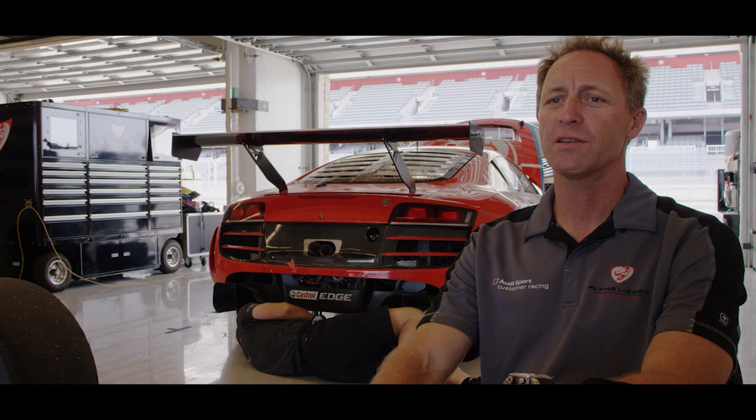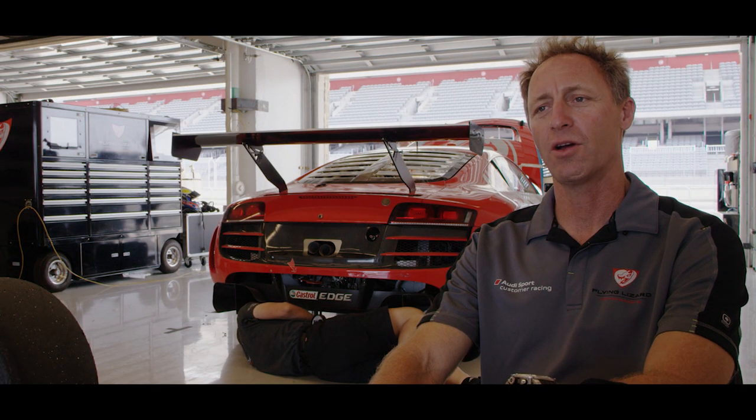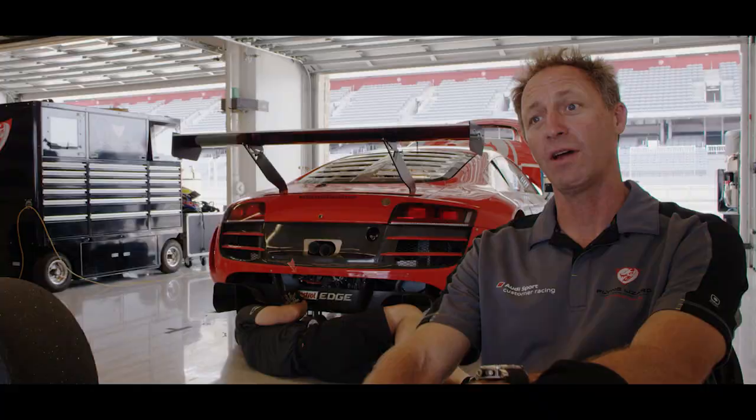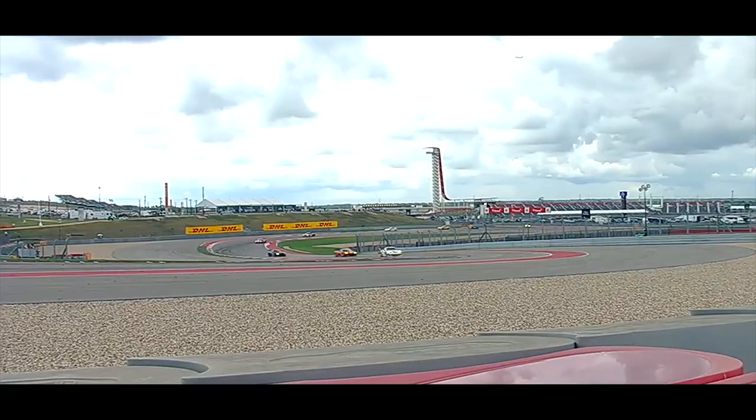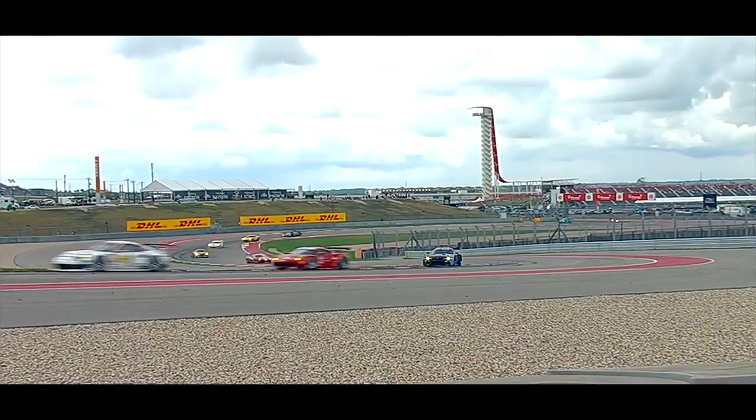There are several things that stand out here at COTA compared to different tracks we've been to, and I've raced all over the US. We've been to race Le Mans over in France, Canada, Mexico. The track is so unique — it's got some really nice elevation change, a good mix of corners, and it's very challenging.